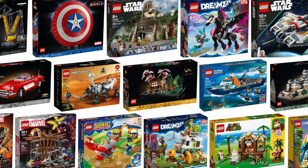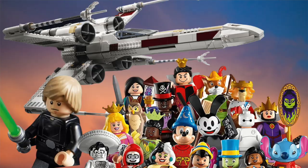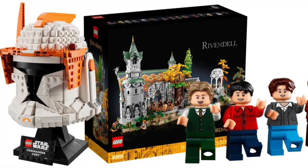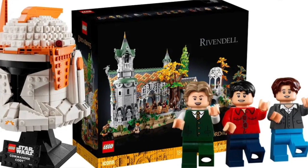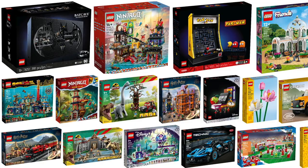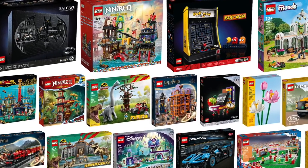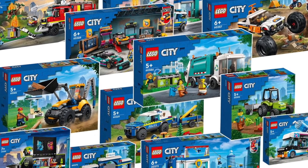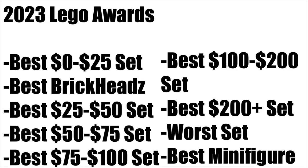What's up everybody, welcome back to the New Figure Creations channel. Today I'm going to be hosting the 2023 LEGO Awards. I am so excited and honored to be doing this. All the takes in this video are my personal opinions based on what I think the best and worst sets are. I chose five nominees for each category, and be sure to like and subscribe and let me know in the comments which sets you think fit these categories best for 2023.